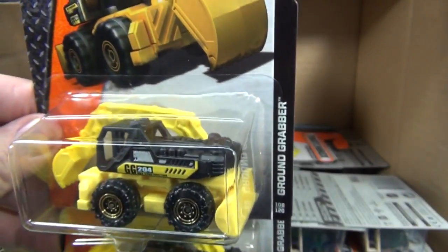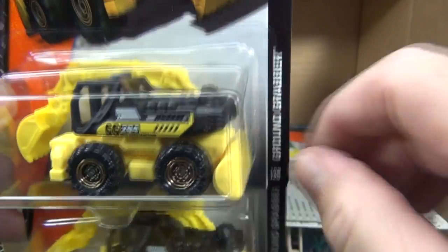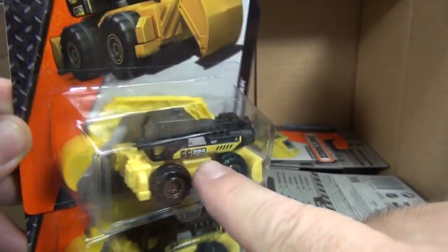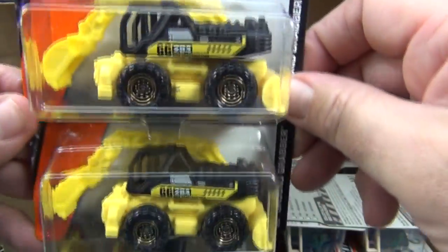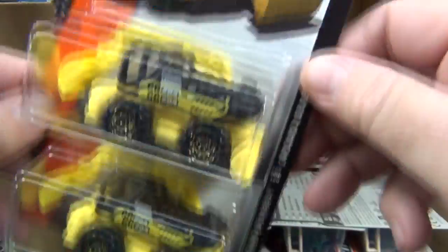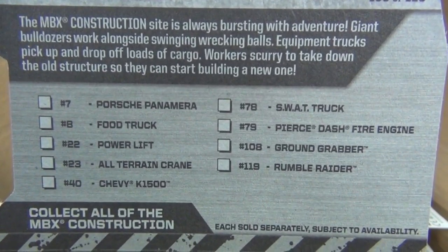Here's a new model — I think it's a new model. Ground Grabber. I don't recognize it. It looks like it might pivot at that point. I guess I'm going to have to open one up — I'll do so after I go through the whole case. Let's take a look at the back just for the heck of it and see the list.